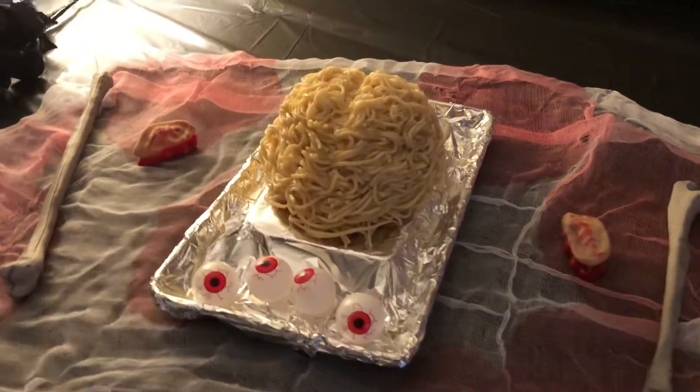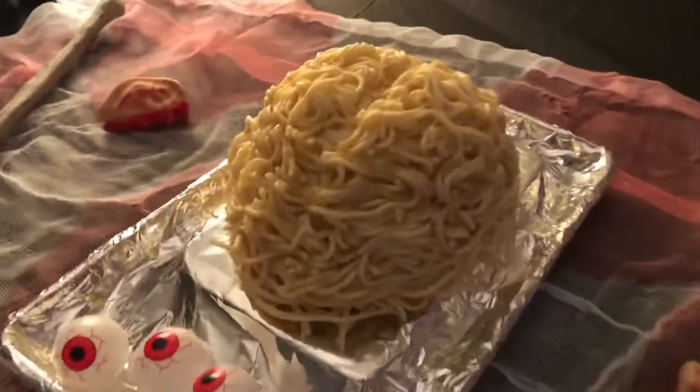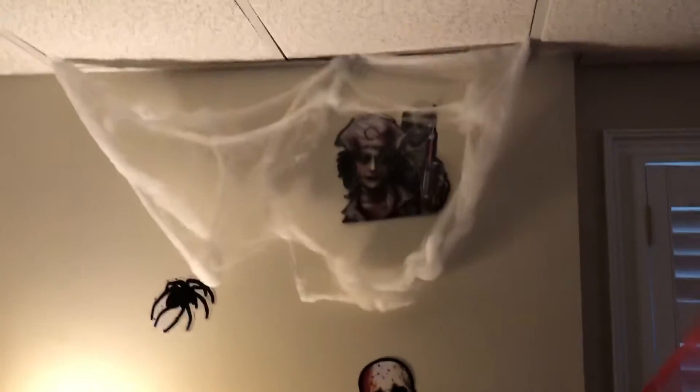We've got a brain out here made of something — it looks like ramen noodles. Oh my gosh, it looks awesome. Lord have mercy. Mary Ann was in there decorating.